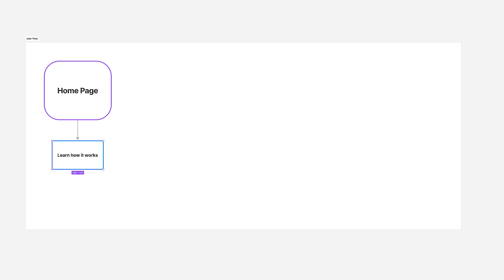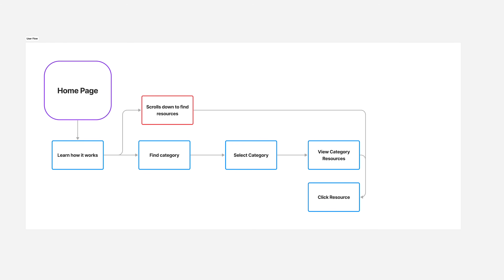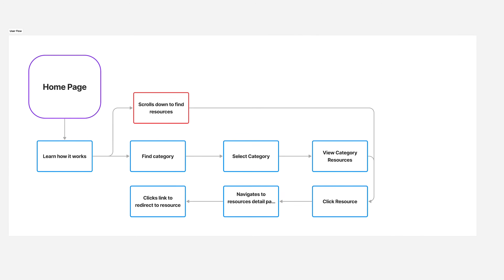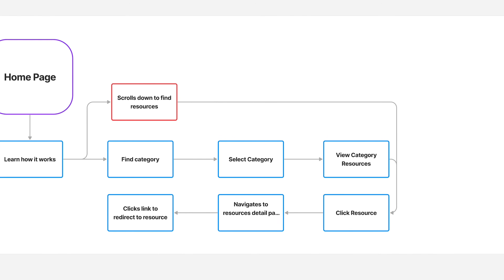As for the user flow diagram, since it's a relatively simple content website, I mapped out the ideal user journey to visualize the paths my users would take to navigate to different resources or filter by categories. This stage really ensures clear user interaction and the experience of the website, so it doesn't suck.